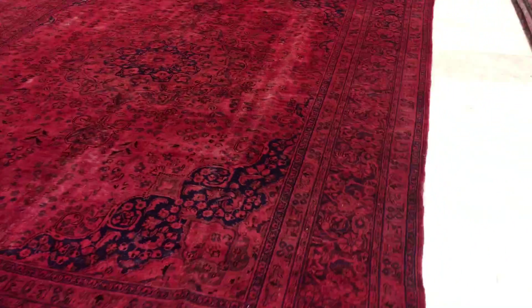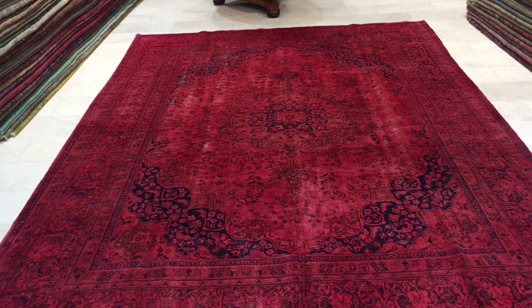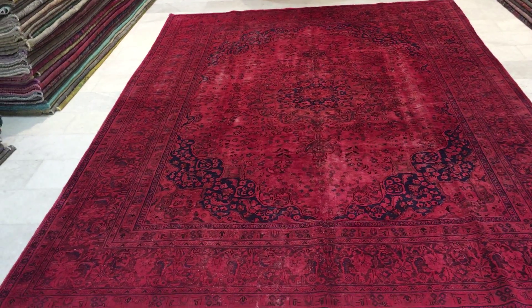Looking at the back, you can see the very high quality, high-density Persian knots. These carpets are not thick, so they are easy to clean and maintain, but this one is a bit thicker than usual. This carpet does change appearance from one side to the other. We produce these carpets ourselves in Iran, so you will be buying directly from the producers at the best prices guaranteed.